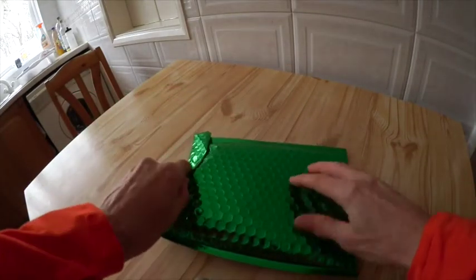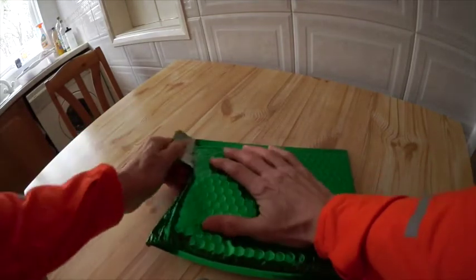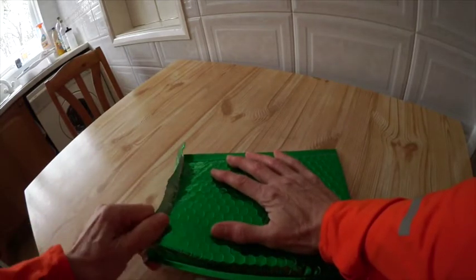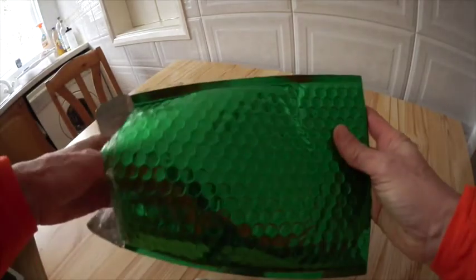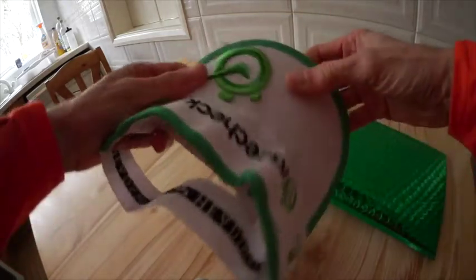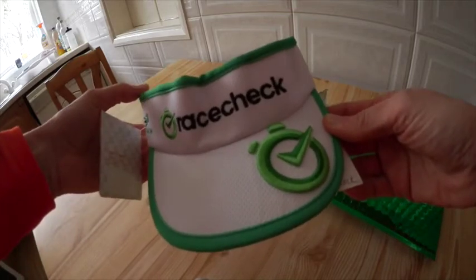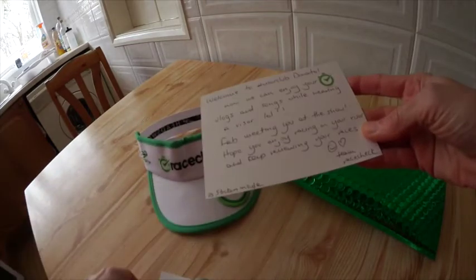Let's see what's arrived in the post. I think I've got a good idea what this is because on the front it has the name of a particular company. This is tough to open — let's see what's inside. Oh wow, look at this! It's my Race Check visor! Should we try this on? And I've got a card as well.